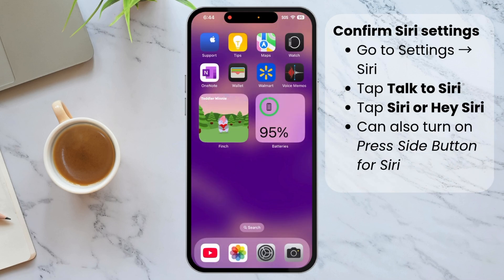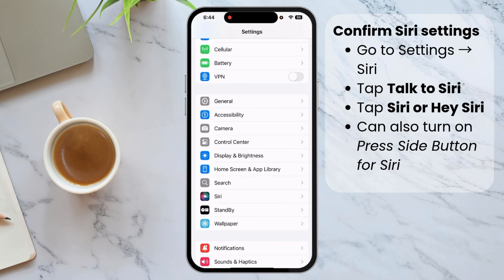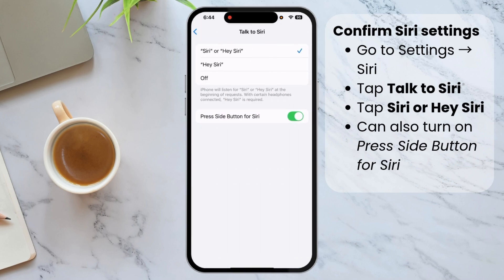Now let's confirm a few settings to make sure this works properly. First, we'll make sure Siri is turned on. Go to Settings and tap Siri — if you have the newest iPhone, instead of Siri it'll say 'Apple Intelligence and Siri'. Then tap 'Talk to Siri'. You can choose 'Siri', 'Hey Siri', or just 'Hey Siri'. You can also turn on the switch for 'Press Side Button for Siri'.